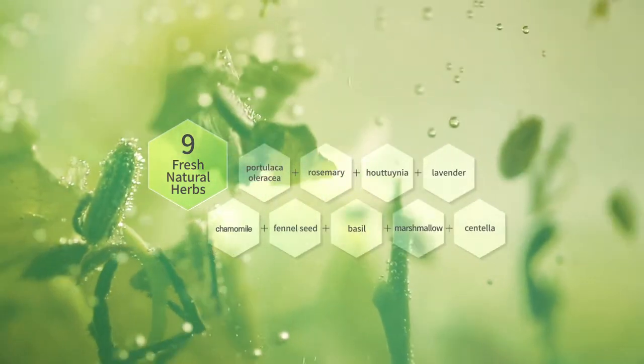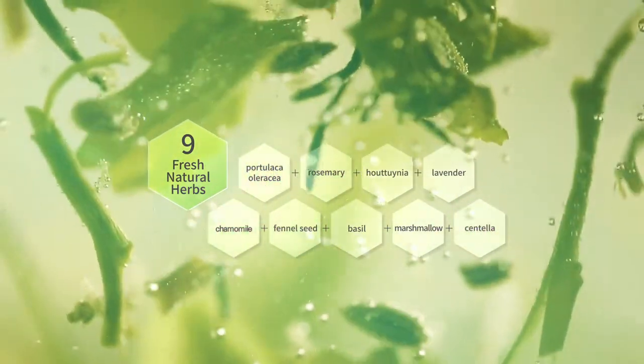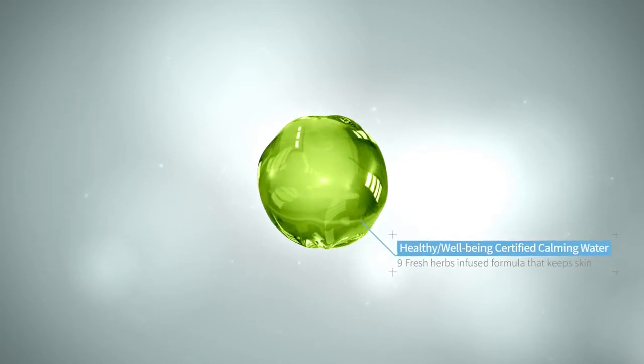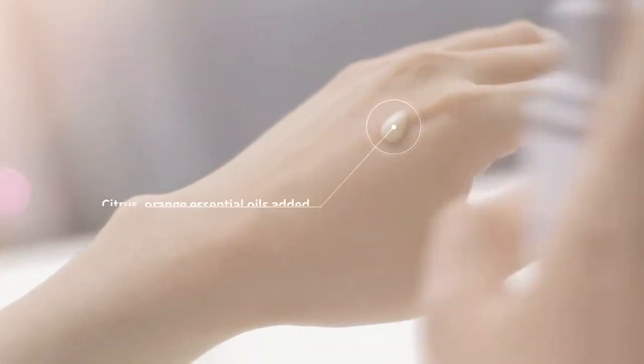The best skin care regime for your sensitive skin. Nine types of fresh organic herbs are infused into wellbeing certified calming water. Citrus and orange essential oils leave your skin deeply moisturized.